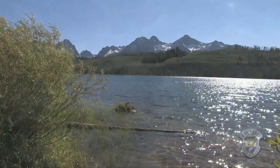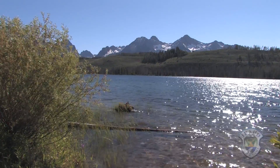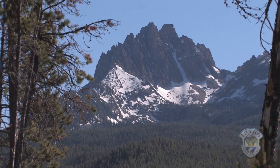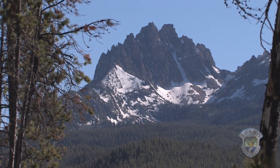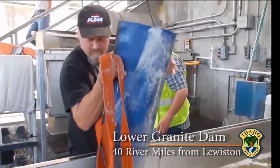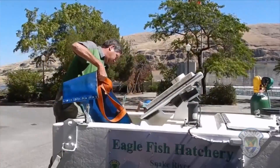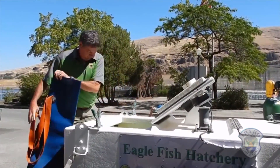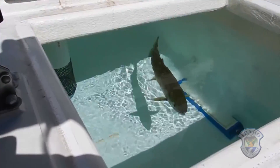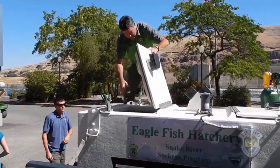Biologists feared that those sockeye bound for the Stanley Basin in Idaho may not complete the last part of the journey, and so emergency measures were taken. We drove to Lower Granite Dam to their trapping facility there and collected sockeye salmon that were coming up at that point and brought 51 of those fish back to the hatchery here.